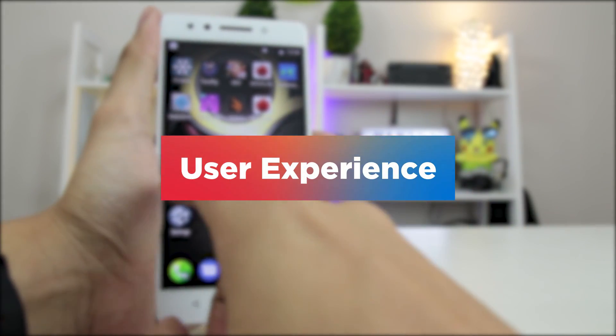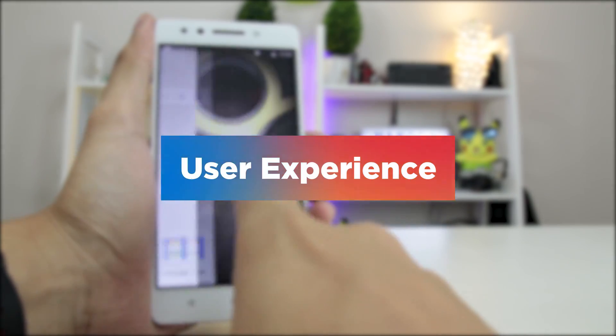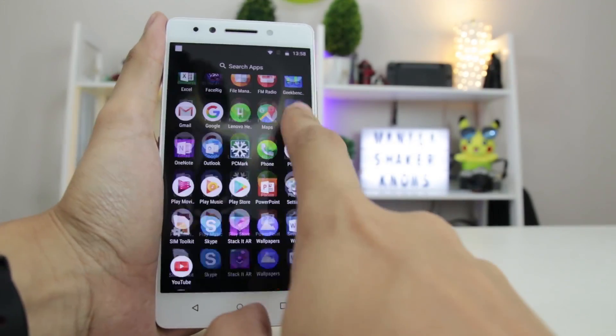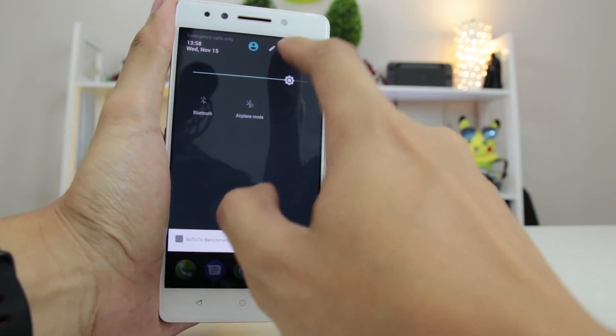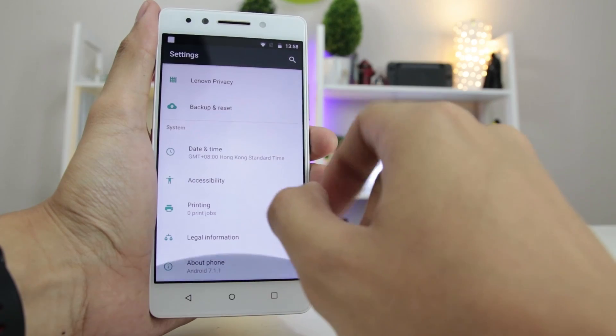Offering a stock Android experience, Nougat in itself is intuitive with all of its inherent features. Navigating through the phone is smooth, but your experience may vary considering the lack of customization stock Android offers.